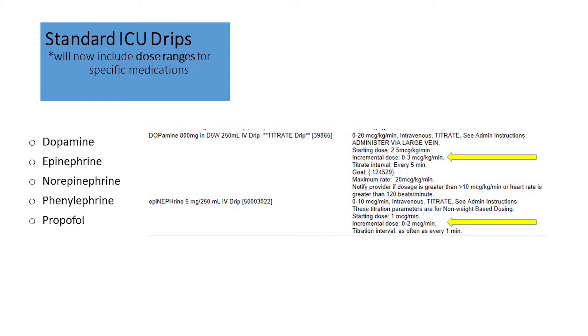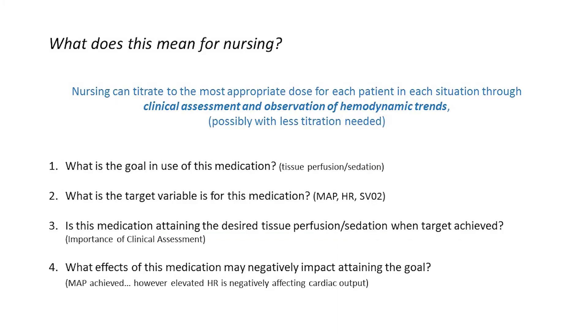The modification you will notice in these particular orders is that the incremental dose is now written in a range format. This means nursing can titrate to the most appropriate dose for each patient in each situation through clinical assessment and observation of hemodynamic trends. The nurse must have a clearer understanding of the medication and how the use of each medicine must be individualized for each patient.